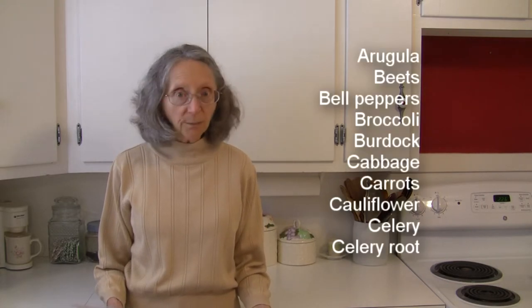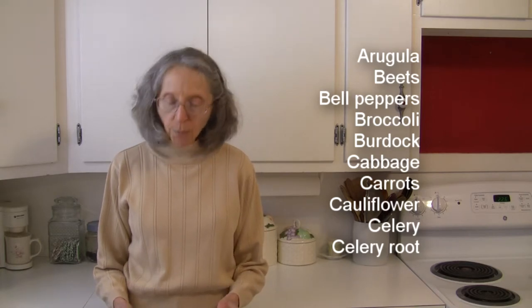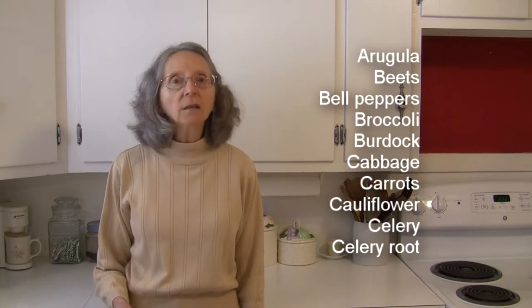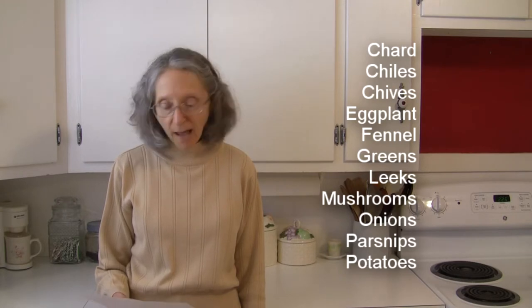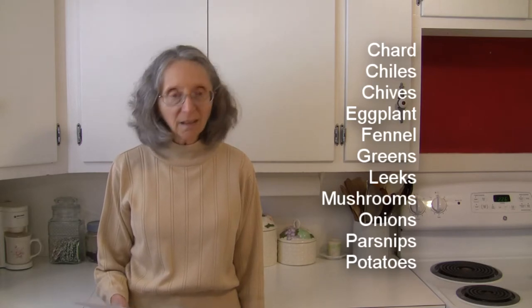In the way of vegetables that go well with millet, we have arugula, beets, bell peppers — especially red ones — broccoli, burdock, cabbage, carrots, cauliflower, celery and celery root, chard, chilies, chives, eggplant, fennel, greens of all sorts, leeks, mushrooms, onions.